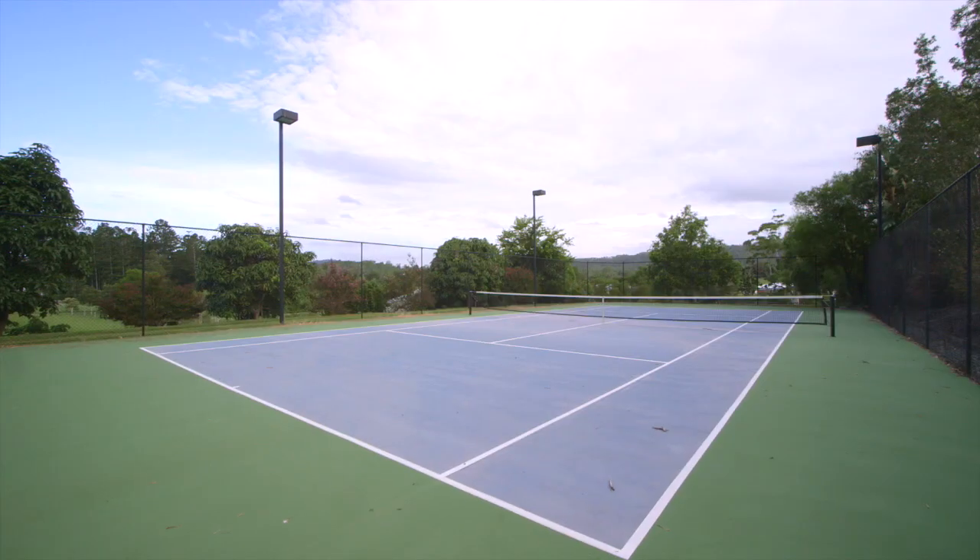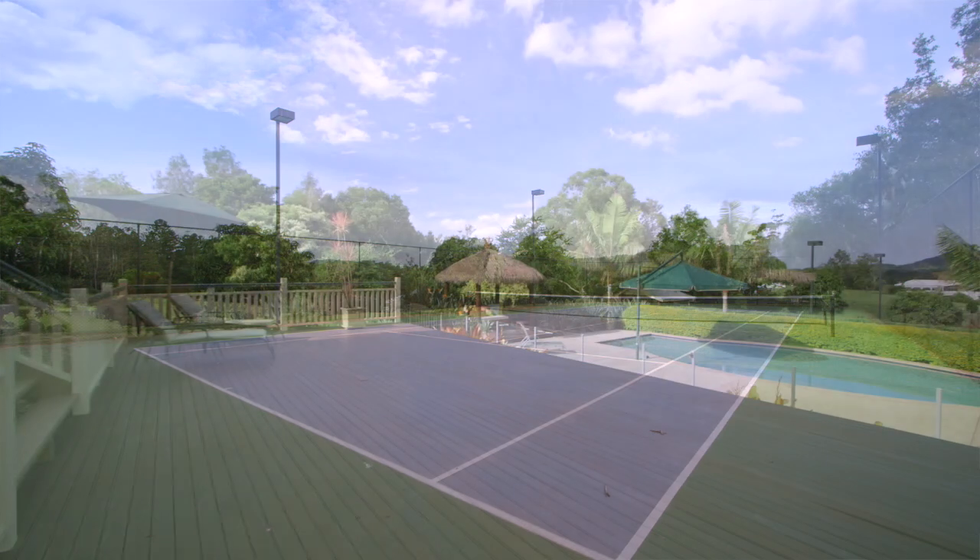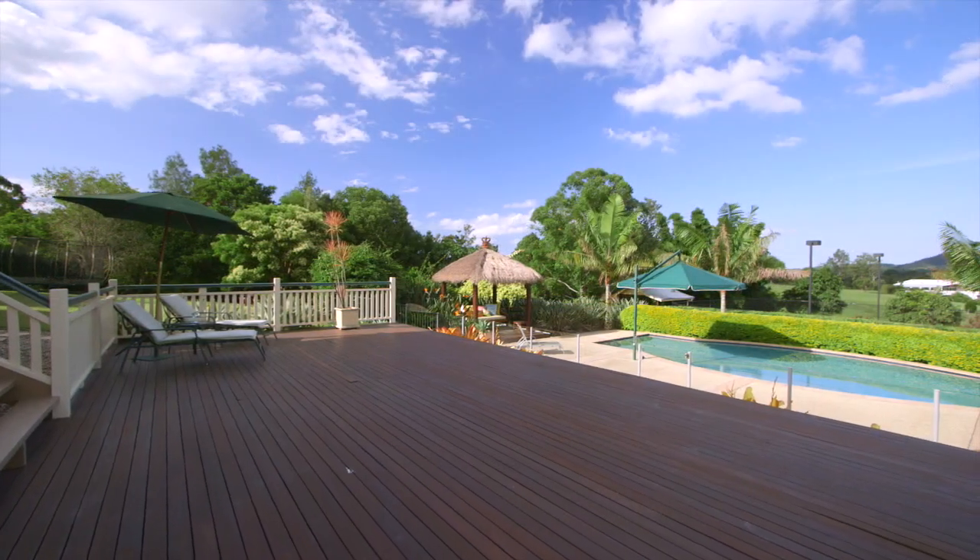It definitely has a resort feel to it. You've got a tennis court, an entertaining pavilion down near the pool — solar heated too, so you can swim all year round.